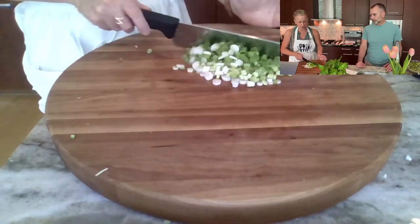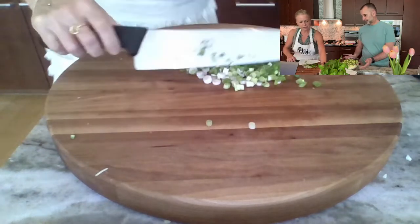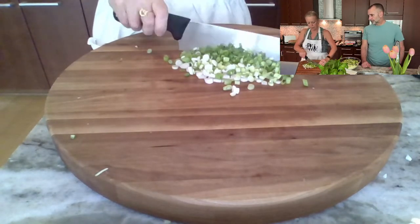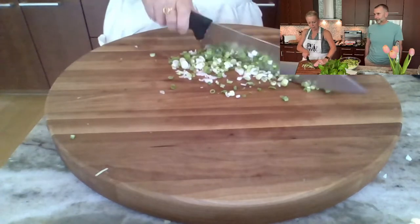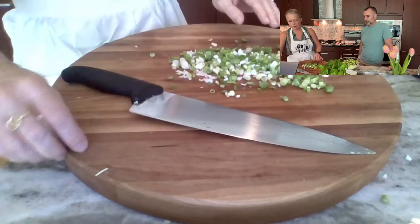I'm going to run my knife through the green onions a little bit more because I like onion but not everyone — including you — likes a big hunk of onion. Green onions are milder and have a very different taste, but I'll cut them a little bit smaller so that you're not bothered by it at all.